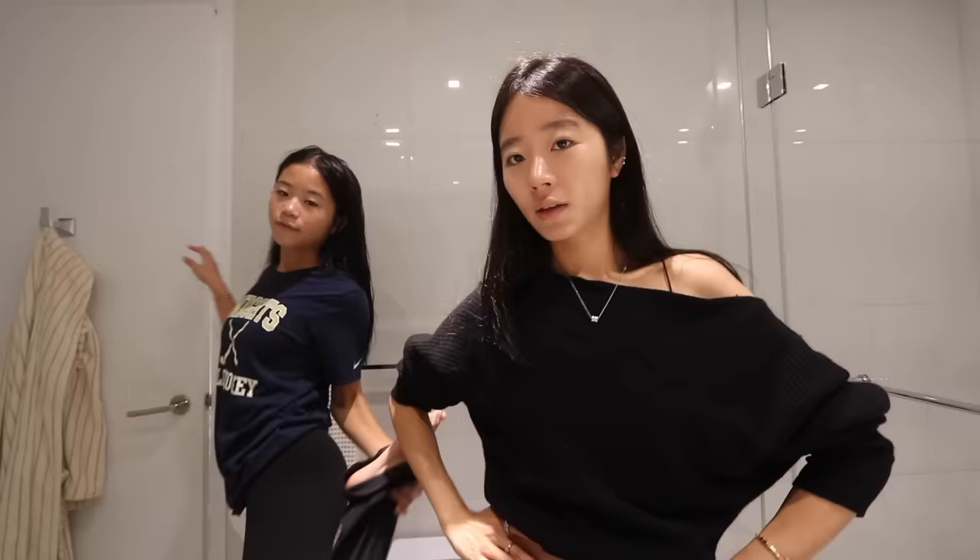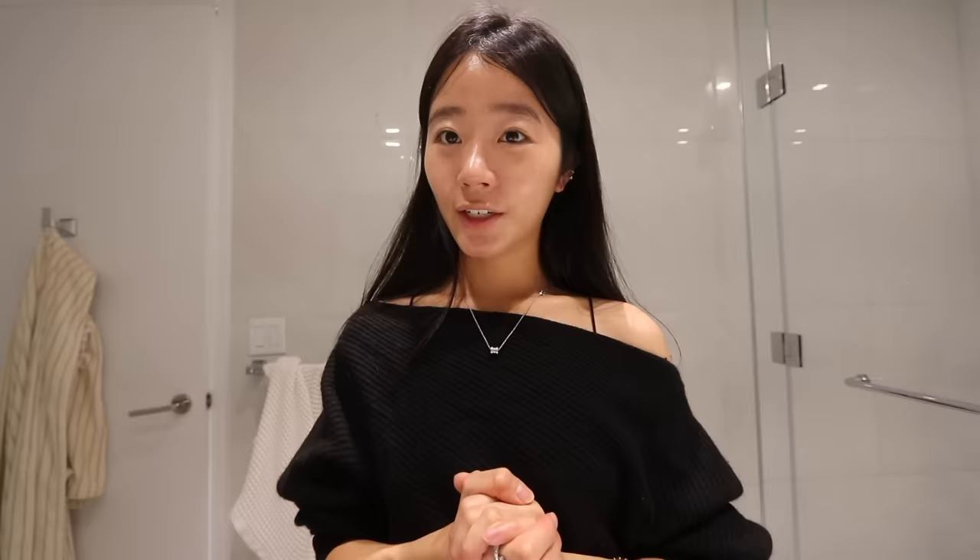Now I need to change. This is what I usually wear to school — just a t-shirt and leggings. Today I've got my school merch with flared leggings. Right now I'm wearing this shirt from ThredUP. Speaking of ThredUP, I want to thank ThredUP and Afterpay for sponsoring this portion of the video.